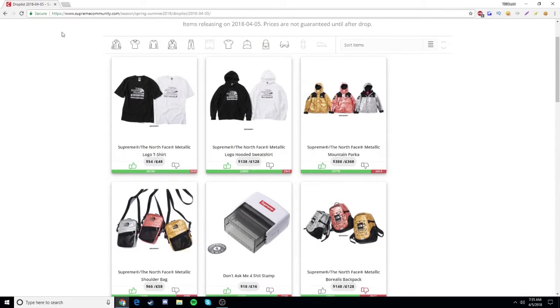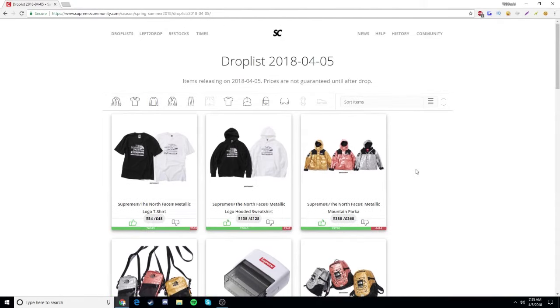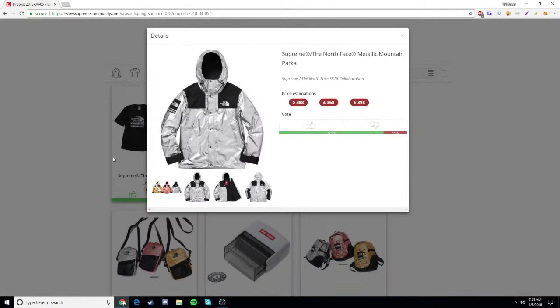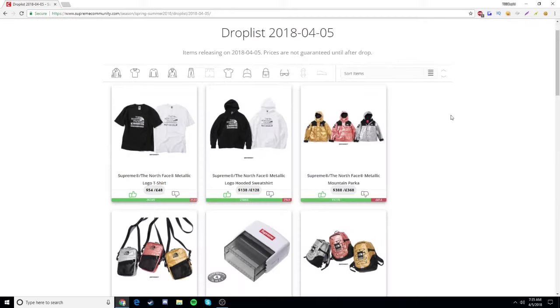If you guys watched yesterday's video, I said how I was going to go for the hooded sweatshirt and the t-shirt only, and not the parka. But you guys know what, I changed my mind — I'm going to be going for the parka, the sweatshirt, and the t-shirt. I'm going for all three. It's going to be very difficult. I'm going for the mountain parka silver in extra large, because I feel like those are usually the last ones to sell out, so I should have a little bit more time.